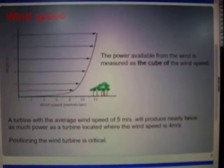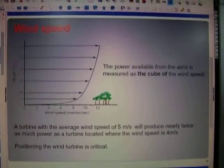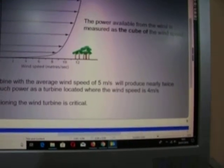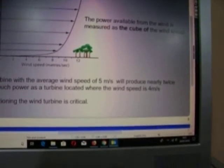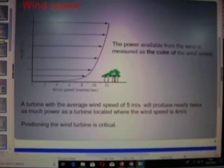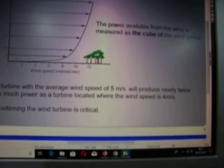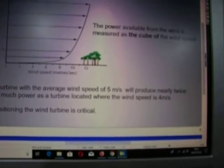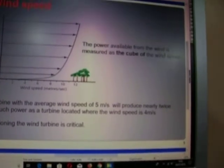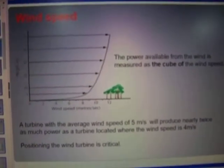Now, here the power available from the wind is measured as the cube of the wind speed. So you can see that wind speed is measured in meters per second. A turbine with an average wind speed of five meters per second will produce nearly twice as much power as a turbine located where the wind speed is four meters per second. So the higher the wind speed, the greater your power production.